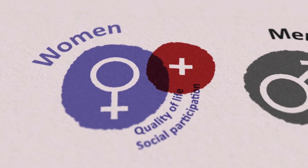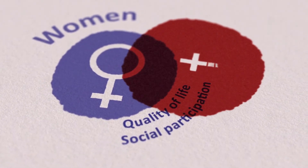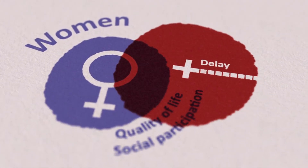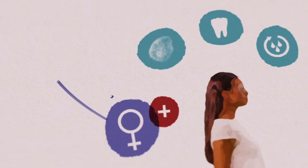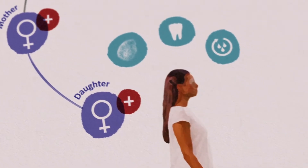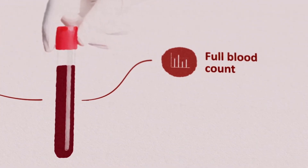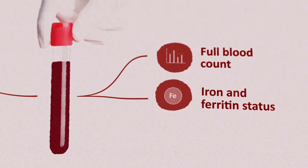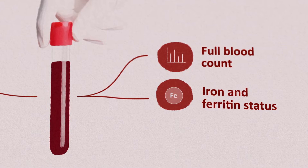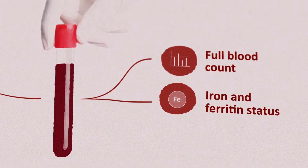Despite substantial impact on women's quality of life and social participation, there is a large diagnostic delay. If you suspect a bleeding disorder based on the personal bleeding history and family history, first perform general laboratory assessment consisting of a full blood count and assessment of the iron and ferritin status.